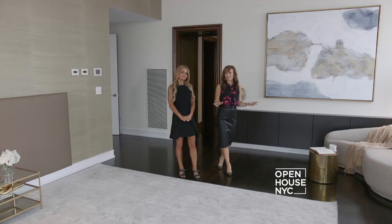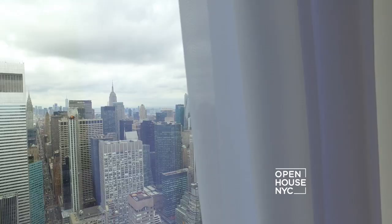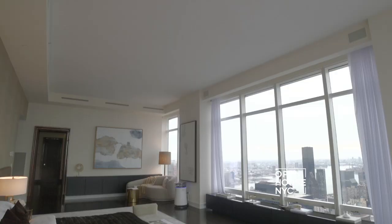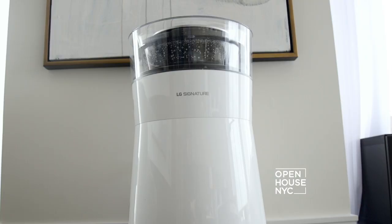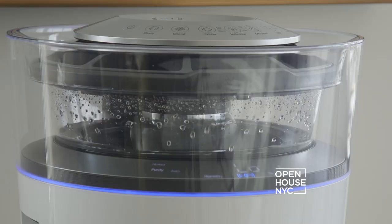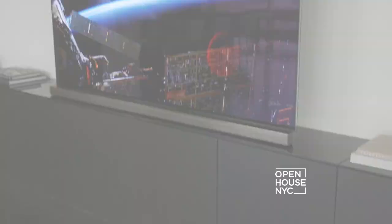This is a master bedroom — there are different areas for sitting, so much space, and of course incredible views. Isn't the design gorgeous? So gorgeous that you almost didn't even notice the LG Signature all-in-one air purifier and humidifier. You can actually see this working, and when the air quality improves, it changes from red to blue so you know you're breathing clean air. It's like a work of art — it blends right in.